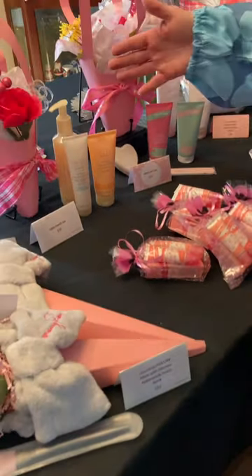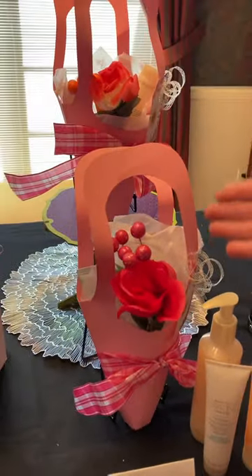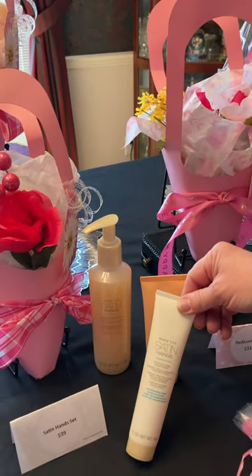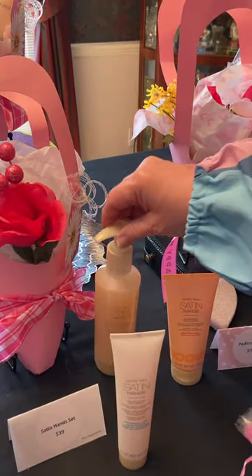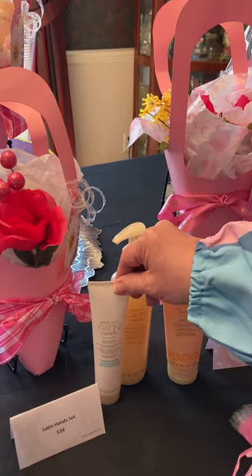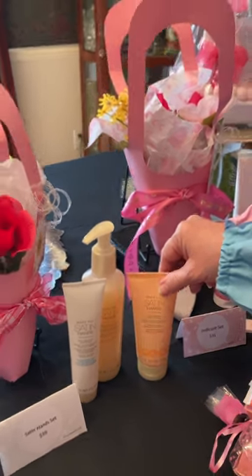Of course I have to give mom some satin hand sets, wrapped like this. You get your hand softener as the first step, then you apply the hand scrub and scrub your hands really well to get all the dead skin off. You rinse and then apply your hand cream. I have satin hand sets in peach, pomegranate, unscented, and white tea and citrus. Just let me know which scent you want and I will wrap it up for you.